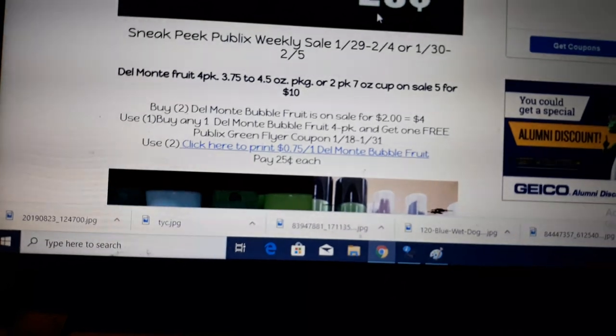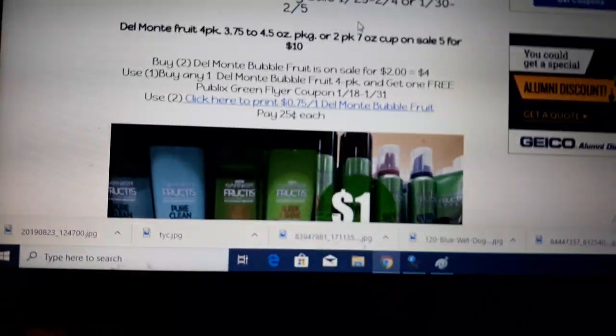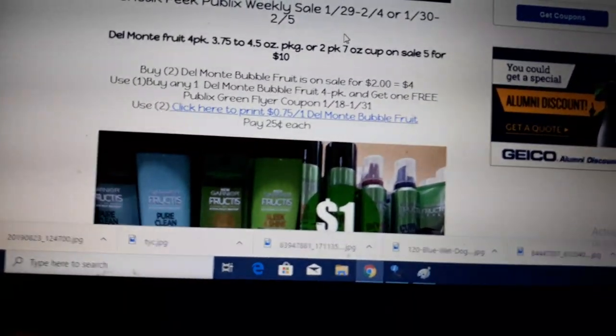Del Monte Bubble Fruit is on sale again — 5 for $10. If you missed this deal last time, it's back. Buy 2 of the Bubble Fruit. My husband loves these Bubble Fruit; they pop in your mouth and kids are going to love them.